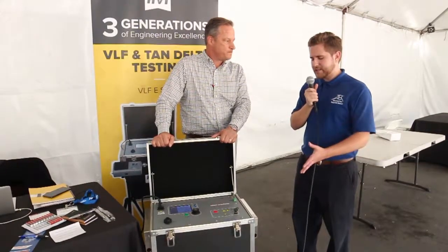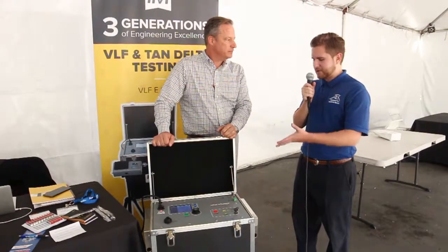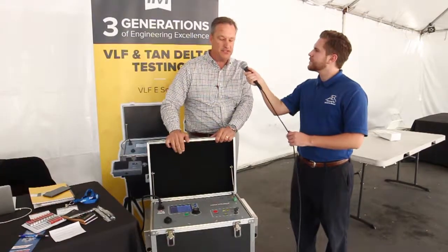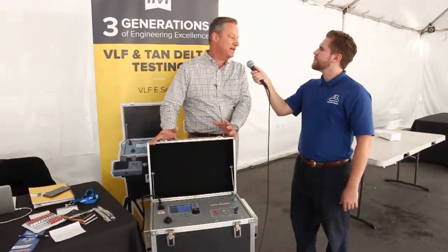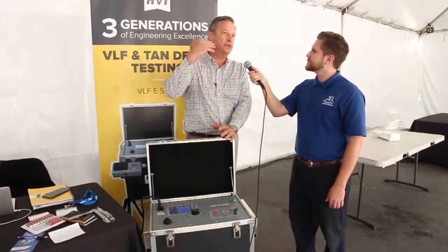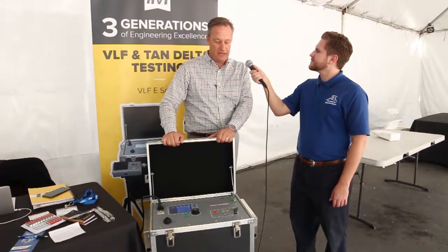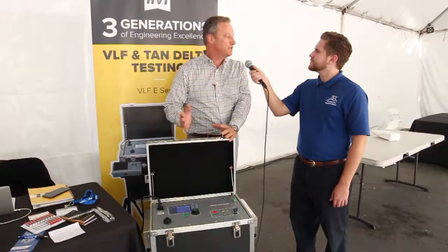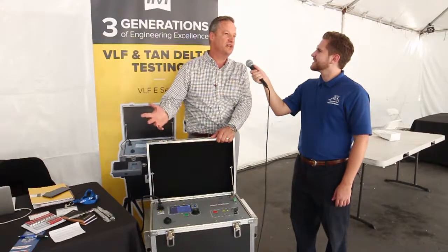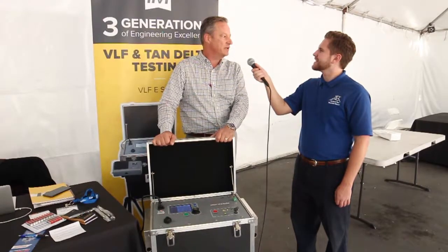I saw a customer earlier admiring the VLF-65E. Would you mind speaking to its features and benefits and why it's so popular? Sure. VLF stands for very low frequency. It's still AC, but it's used for cable testing. They slow the sine wave way down in order to charge the cable under test and get the right amount of voltage to the cable. So instead of power frequency, it's at 0.1 hertz, and this VLF-65 does 65 kV, which is good for testing 35 kV cable for both maintenance and acceptance testing of high-voltage cable.